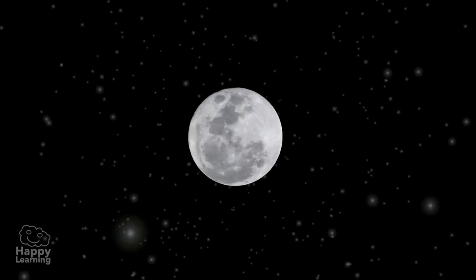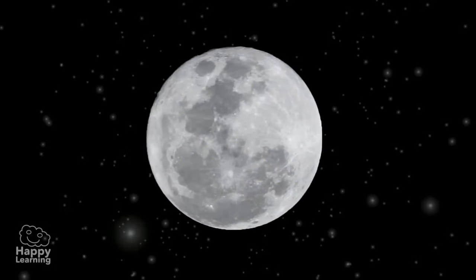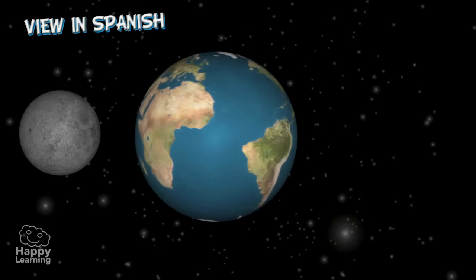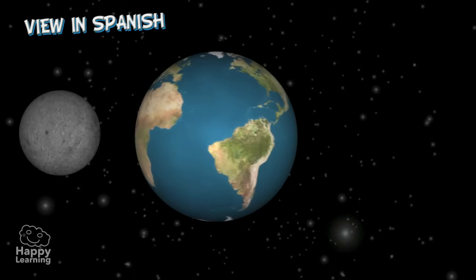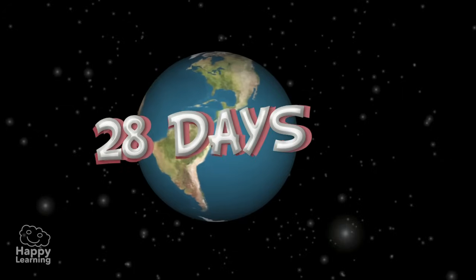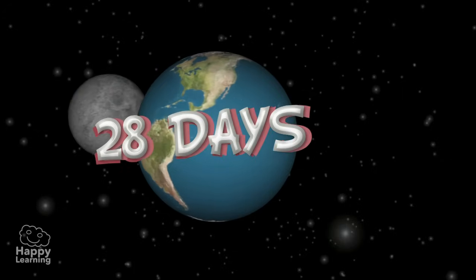Hello friends! Welcome to a new video from Happy Learning. Today we are going to learn about the Moon. The Moon is the only satellite that rotates around our planet, and it takes 28 days to completely go around the Earth.